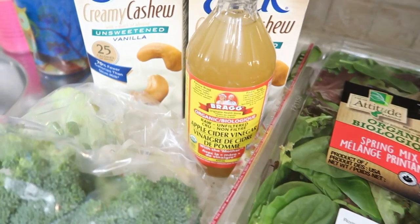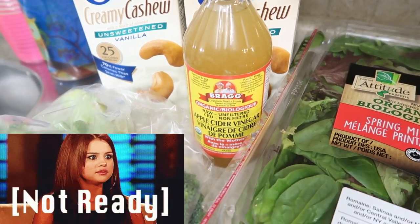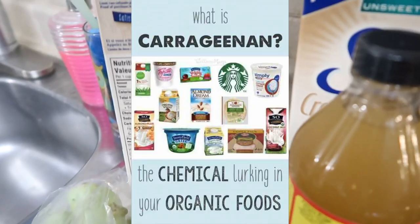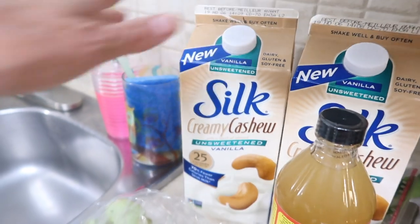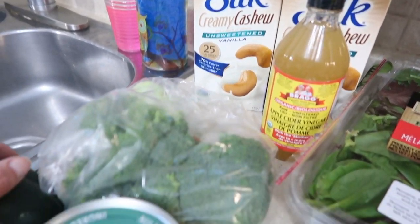Spring mix for salads. Apple cider vinegar for the myriad — just google apple cider vinegar and you'll see. How much time you got, buddy? Unsweetened vanilla cashew milk. There is an ingredient called carrageenan — it is not in the Silk brand, and it's really bad for you, so I would avoid it. If you're using dairy-free milk, get either canned coconut milk or Silk or any other brand that does not have carrageenan.